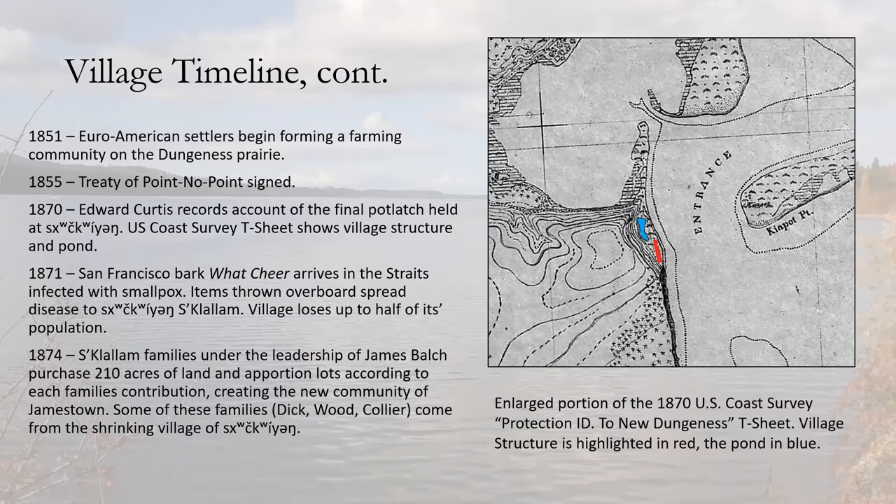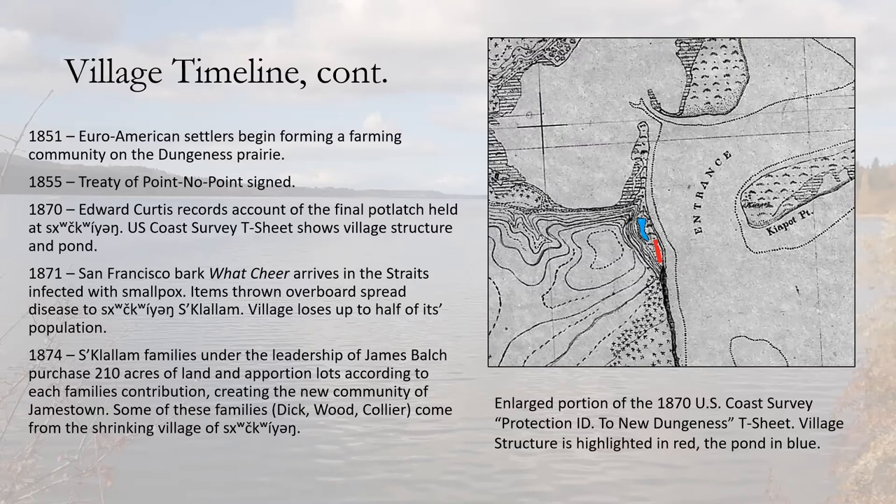The Jamestown lots were apportioned by each family's contribution, with lots running perpendicular from the shore so each family had beach frontage to pull up their canoes and continue traditional fishing and subsistence lifeways. The 1870 U.S. Coast Survey T-sheet shows the village superstructure of 10 connected longhouses highlighted in red, with a small pond fed by a seep from the bluff behind the village providing fresh water. Washington Harbor Lagoon lay just to the north, and the Middle Ground — a large tidal bank — provided incredibly rich shellfish beds.